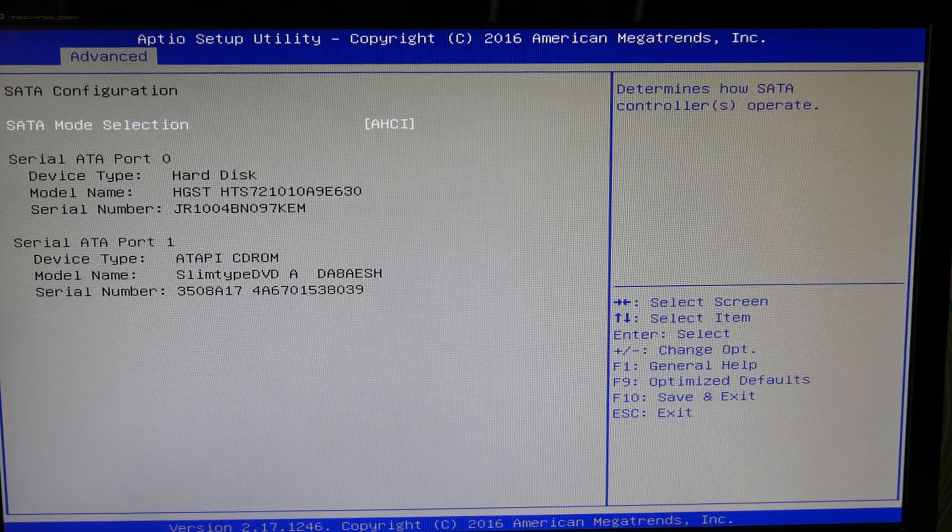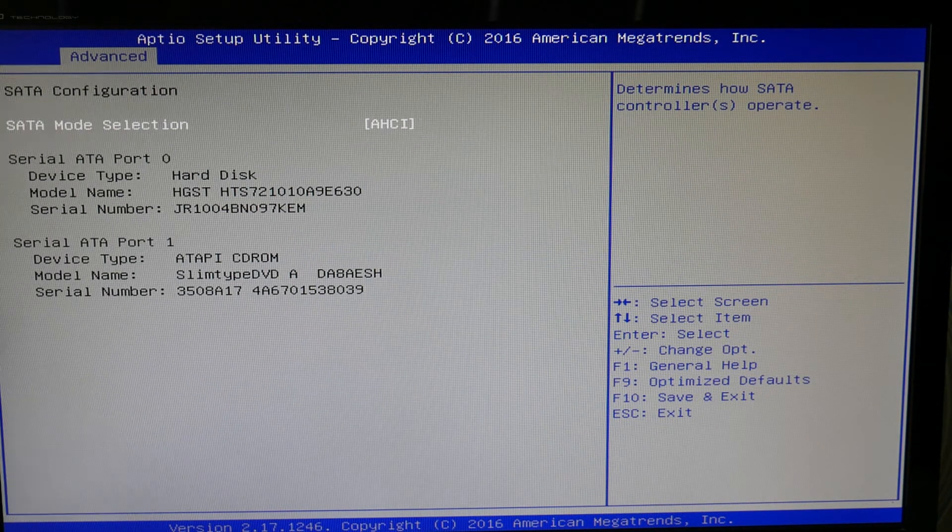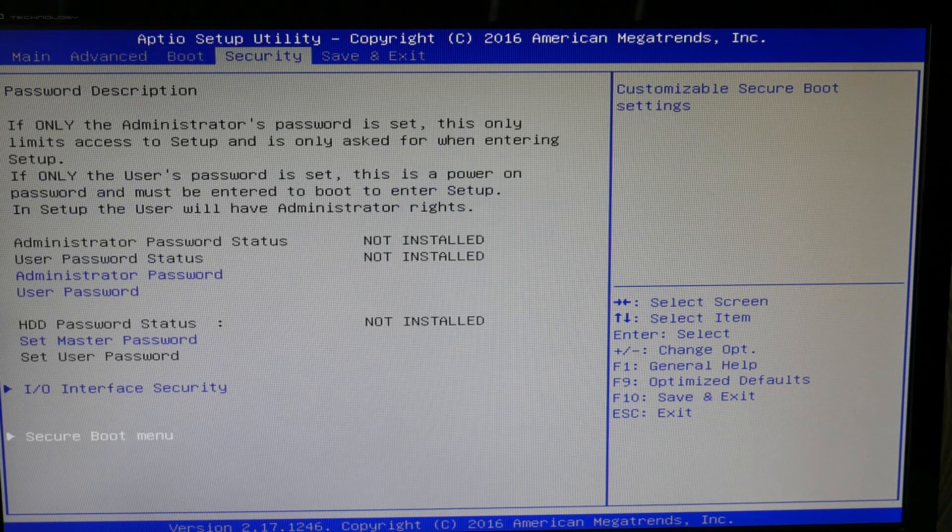Go over to your Advanced menu, as you see me doing now. Select the different SATA mode selections. With each one, try restarting your computer. Switch between the two — I know it seems complicated, but this works. Try switching between those two.